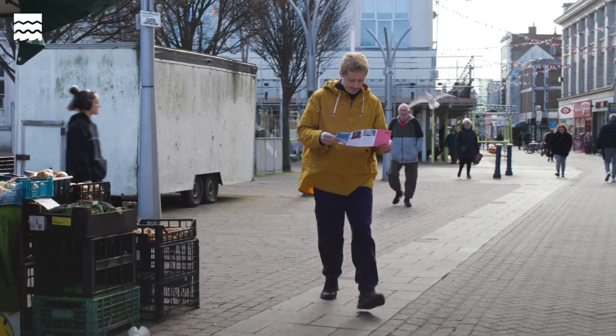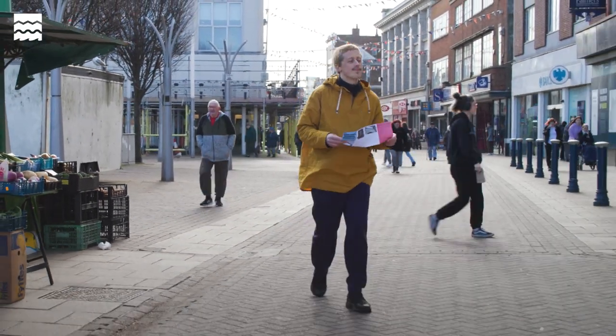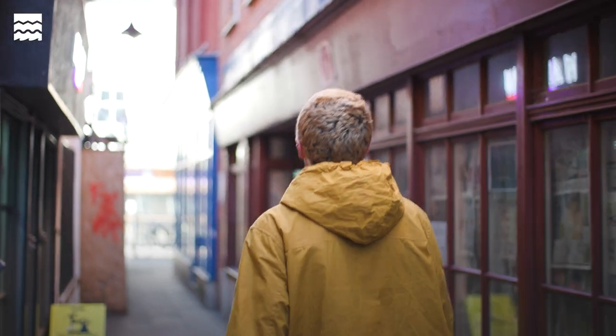Ghost signs stand in stark contrast to 21st century, high-tech, targeted adverts of today. Instead, ghost signs whisper themselves to anyone who is tempted to look closely.